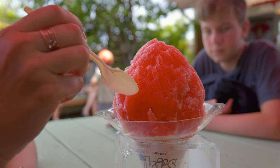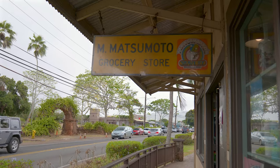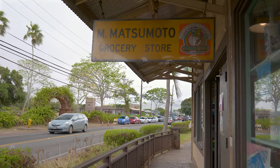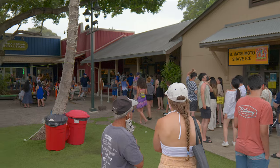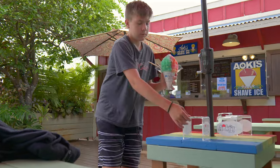I'll end this video with a pro tip. There are several shave ice stands in Haleiwa, the most famous being Matsumoto's. But I always found it to be overhyped and crowded. If you walk right across the street, you will find shave ice just as good with shorter lines at Aoki's.